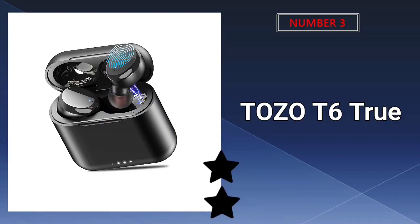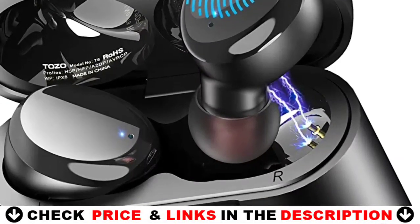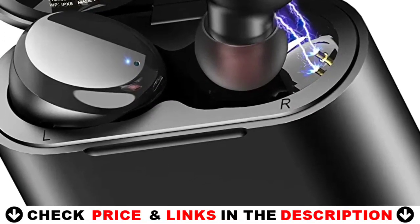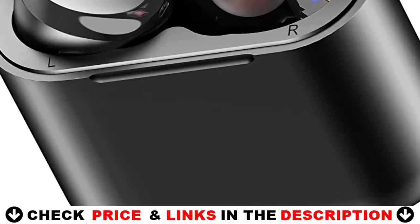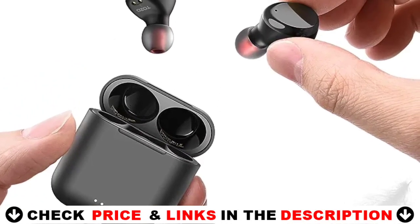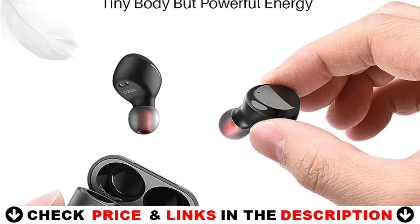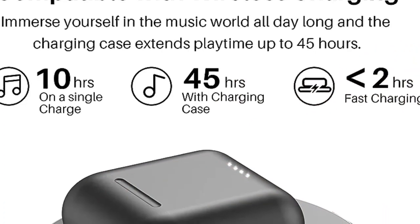Our third choice is the Tozo T6 True Wireless Earbuds, featuring a convenient touch control function. Press once to play or pause music and answer calls, double-tap to skip forward or backward, and hold to change the volume, so you can effortlessly operate it without using your phone. Using Bluetooth 5.3 technology, Tozo T6 supports HSP, HFP, A2DP, and AVRCP, which significantly improves transmission speed and provides a low-latency listening experience.